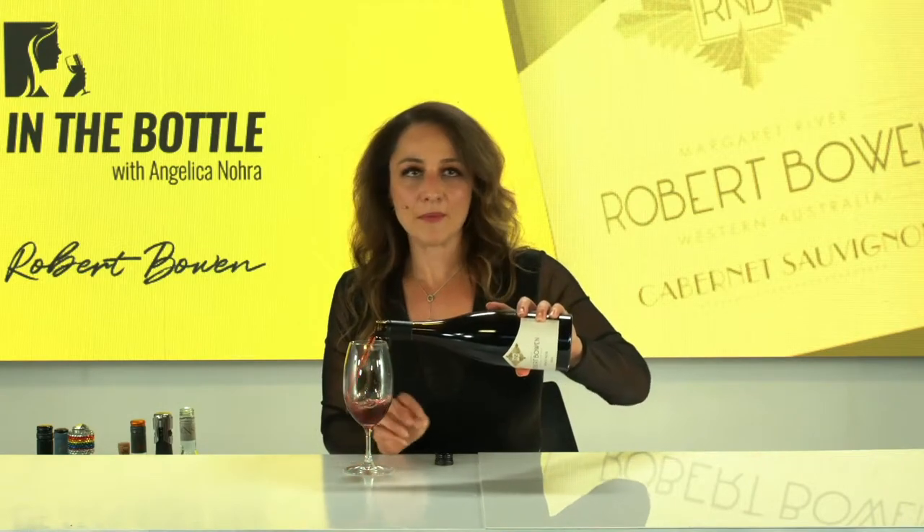We're going Australian to start as our first one. We're moving over to WA, one of my favourite wine regions. Pemberton and Margaret River would be two of my absolute favourite wine regions. And we are drinking Robert Bowen.